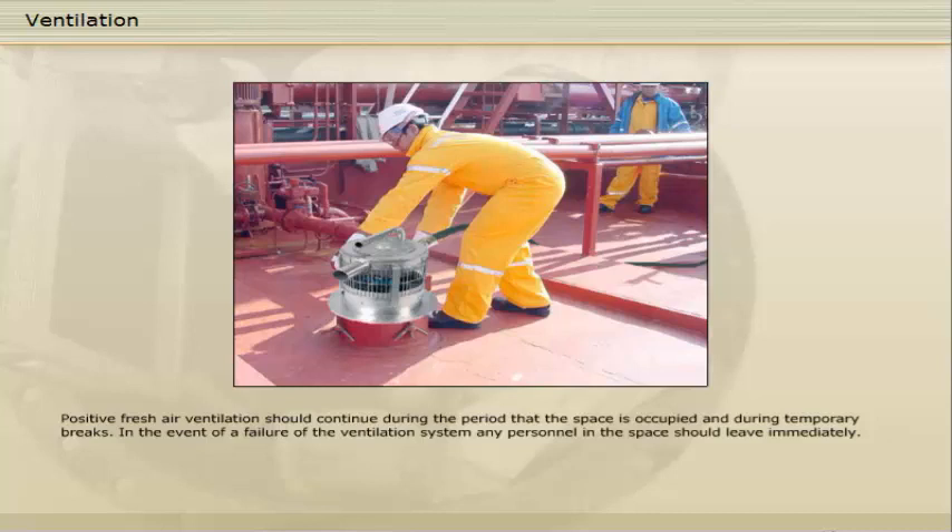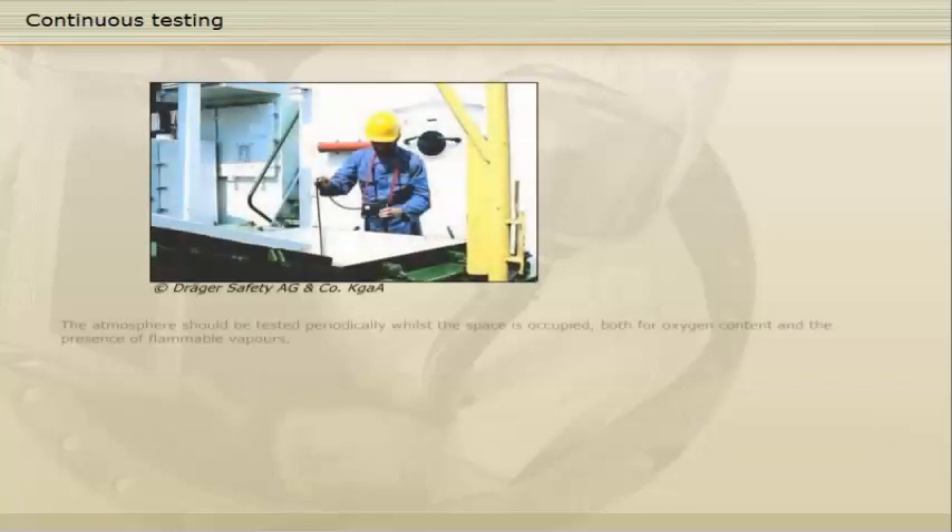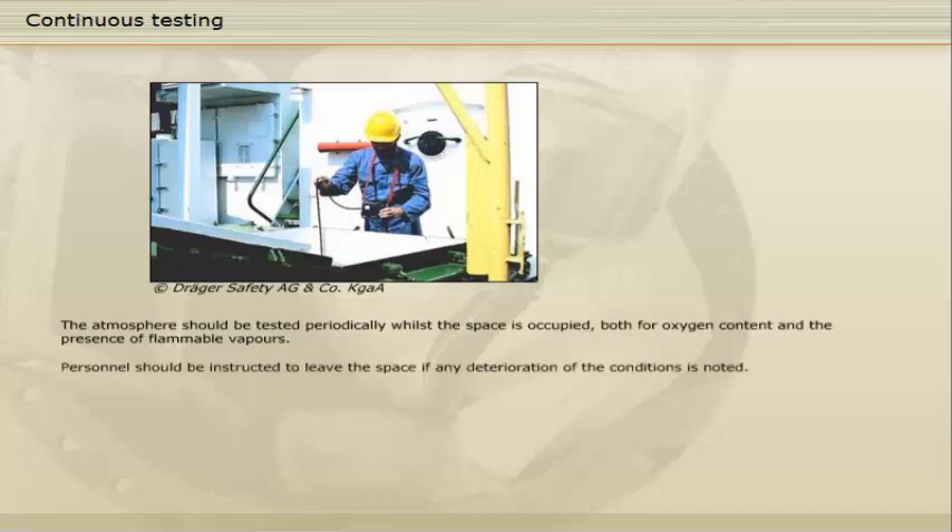In the event of a failure of the ventilation system, any personnel in the space should leave immediately. The atmosphere should be tested periodically whilst the space is occupied, both for oxygen content and the presence of flammable vapours. Personnel should be instructed to leave the space if any deterioration of the conditions is noted.